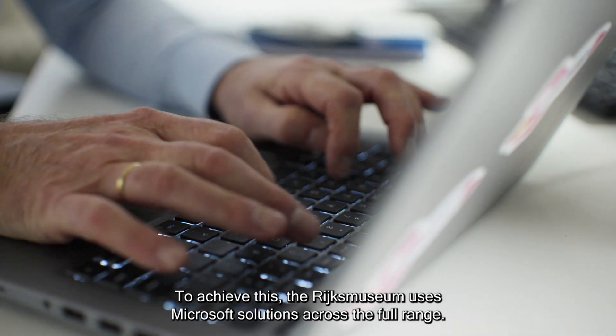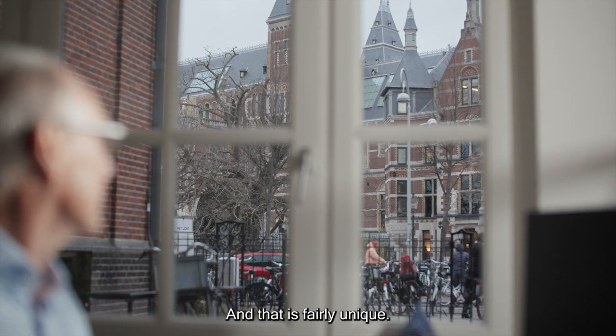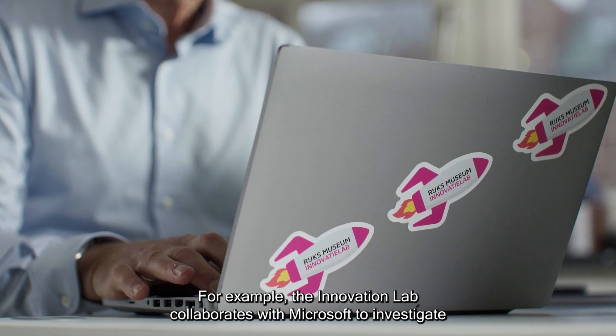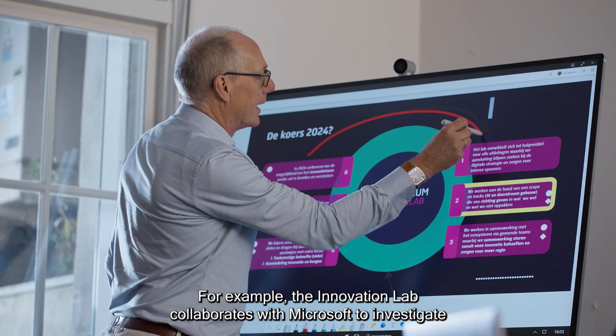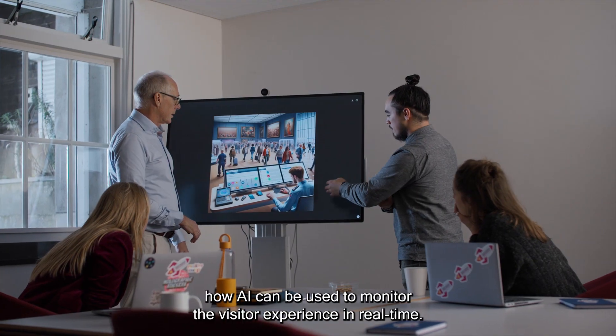To achieve this, the Rijksmuseum uses Microsoft solutions across the full range, and that is fairly unique. For example, the Innovation Lab collaborates with Microsoft to investigate how AI can be used to monitor the visitor experience in real time.